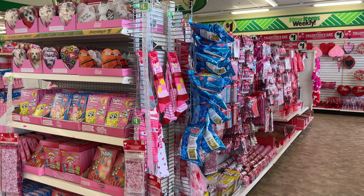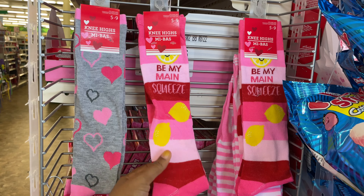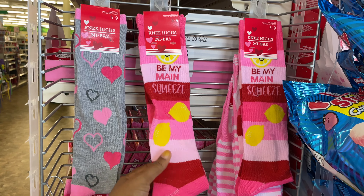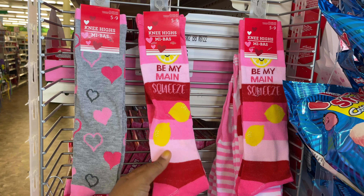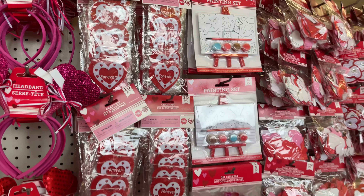Alright y'all, my Dollar Tree is fully stocked with Valentine's Day. Like it's almost thrown up red, pink, and white up in here. Let's get started. I hadn't seen these socks — look at the knee highs and it says 'be my main squeeze.' I absolutely love these.